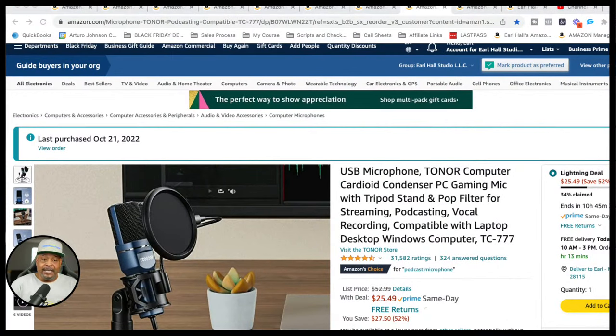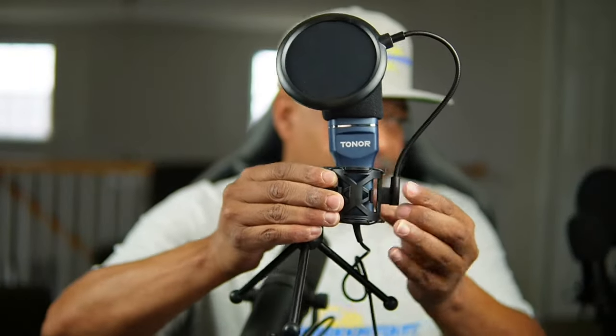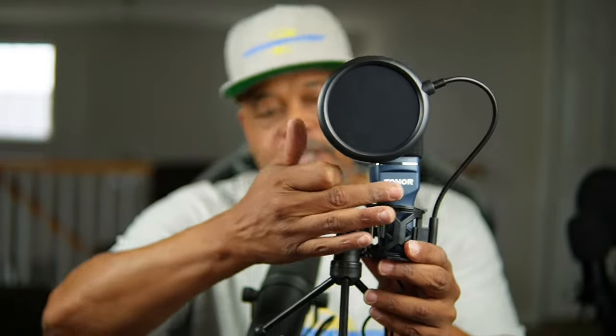The first thing we're going over is this USB microphone from Toner. This is the Toner mic — you can see it comes with its own stand, a shock mount to hold the mic, a pop filter, and a windscreen. Make sure you're always talking into the end where the logo or brand name is — that's the side you talk into, not the back.